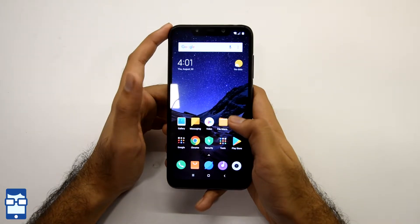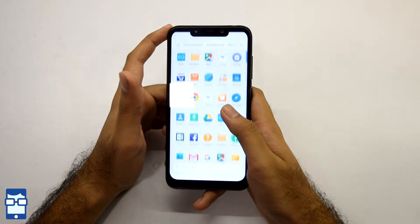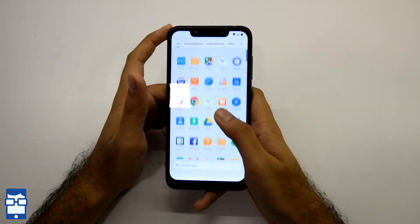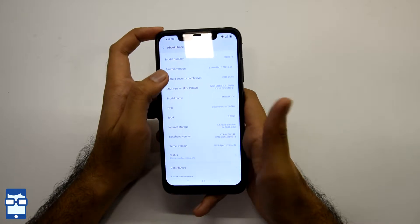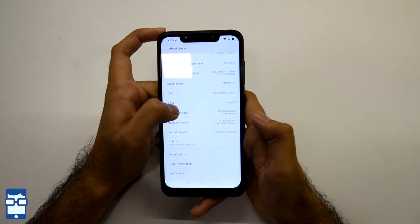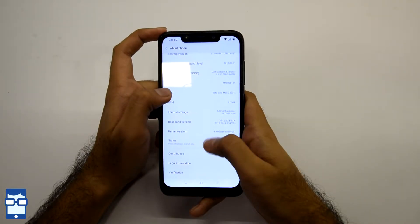The phone has booted and you can see the MIUI 9 launcher, customized for this Poco phone. Heading into settings and going to About Phone, you can see it's running Android version 8.1.0. Moving on to internal storage, you have 64GB total, with 54.26GB available.